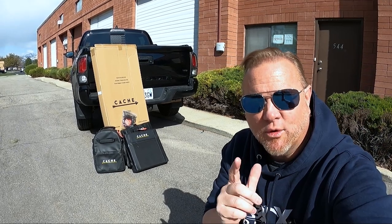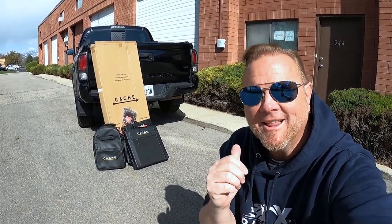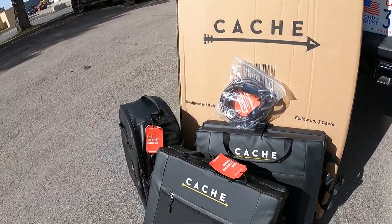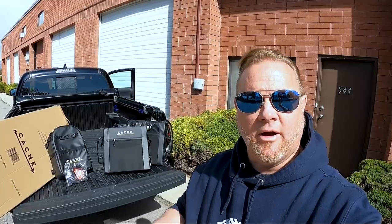If you thought I was just putting on a bike pad, you were wrong. What I got here is so much more. What I'm going to be adding is not just a bike pad — we're talking about a full modular tailgate system from a company called Cash.